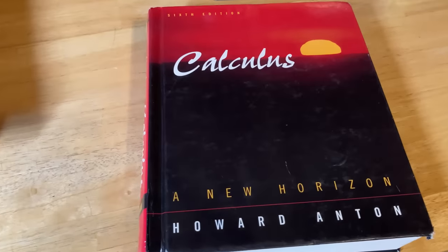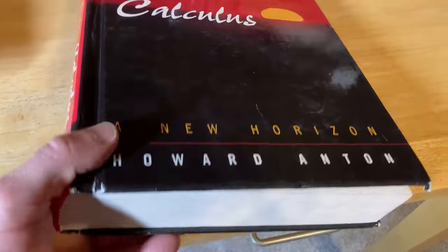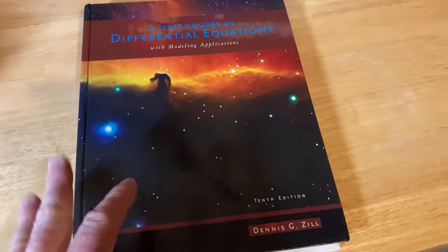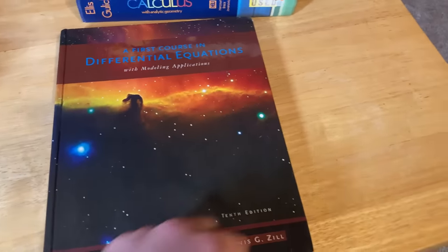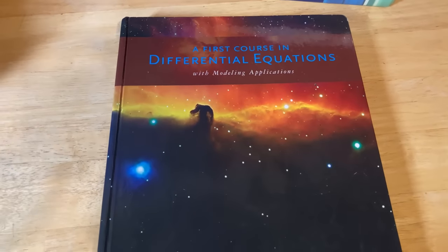Everyone needs a big thick calculus book, and Calculus: A New Horizon by Anton is a great one — it covers calculus 1, 2, and 3, so you could take three semesters of calculus with this book. We also have a Differential Equations book that I actually used to teach differential equations to college students. I've read portions of it and done most exercises from various sections — a pretty good book on differential equations and worth trying if you're learning this subject.